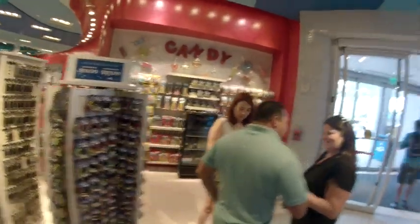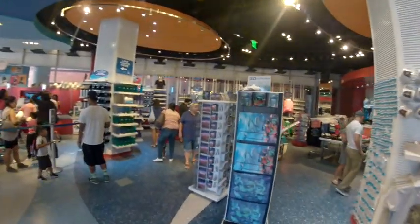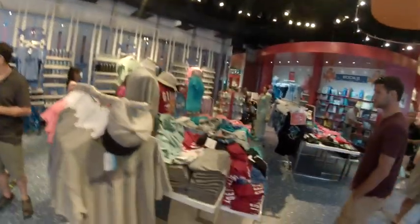Candy, magnets, cups and mugs — all sorts of different good stuff.